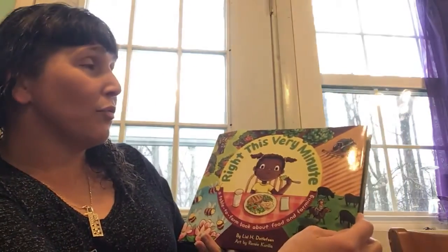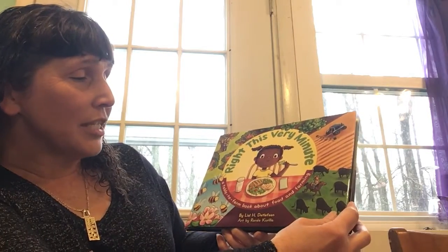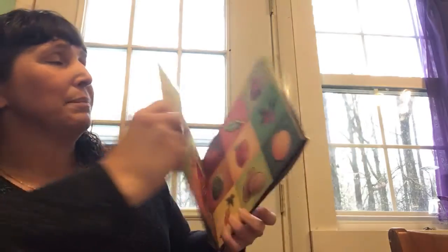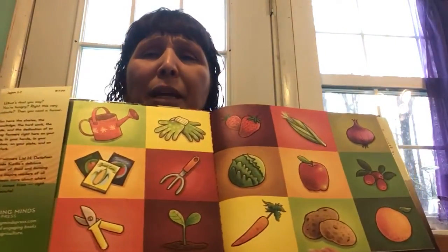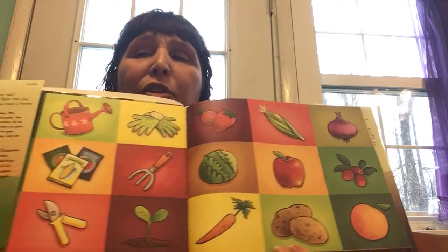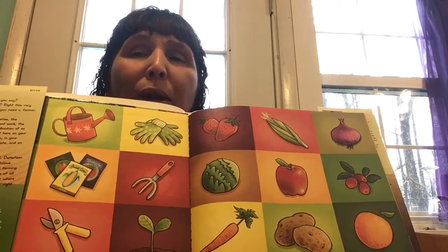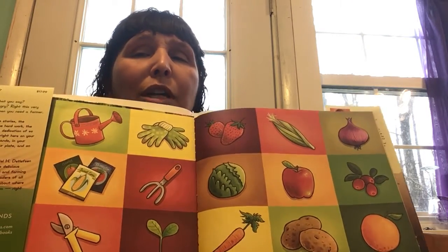The title of this book is called Write This Very Minute by Lisa H. Differson and illustrated by Renee Carrilla. When you're looking at these pictures, what do you think this book might be about? Think of some things that you would do with the food and the objects that you see in these pictures. Point to the picture and then tell something about it. Use the word in a sentence.